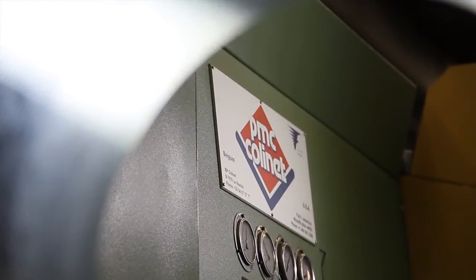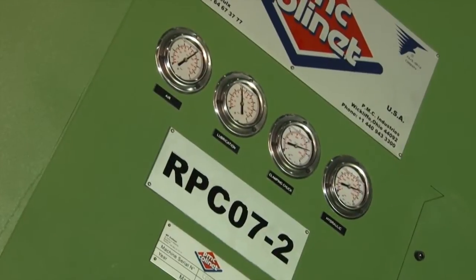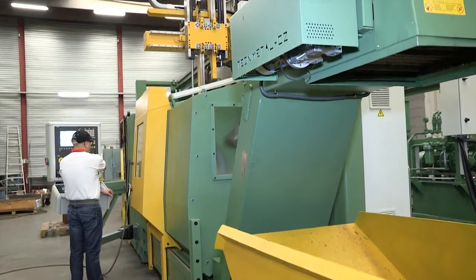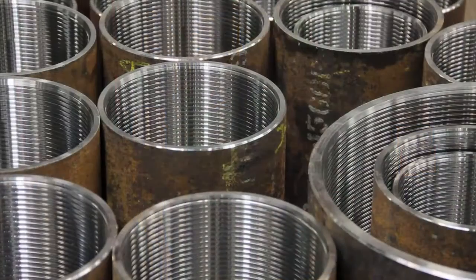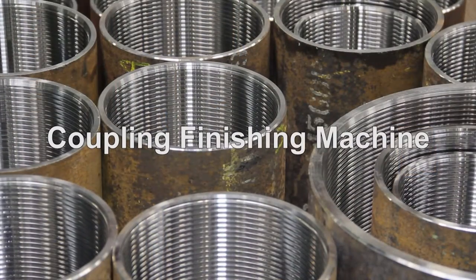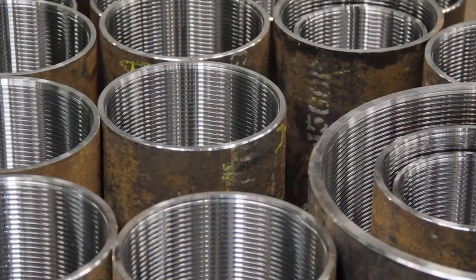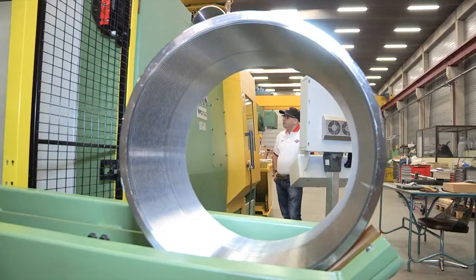Mechanique de Précision Collonnais is proud to present their indexing chuck coupling threading machines, stemming from its expertise in the oil field. The RPC 07 and RPC 13, both numerically controlled lathes, have been specifically designed for machining API and other coupled premium connections for oil field applications, from 2 3/8 inches to 13 3/8 inches — 60 millimeters to 340 millimeters.